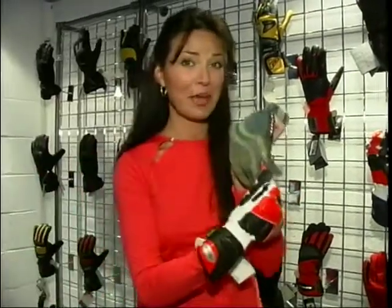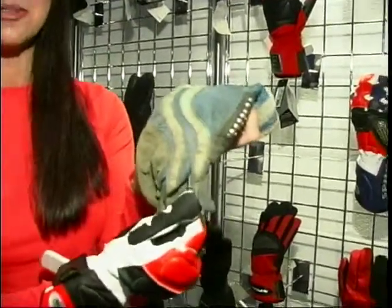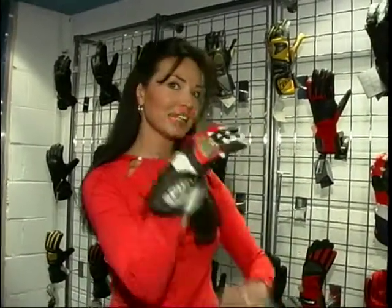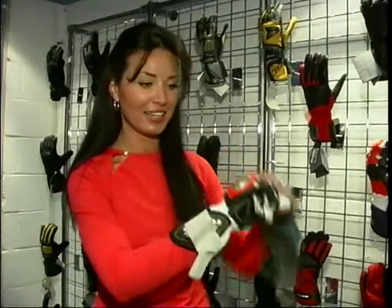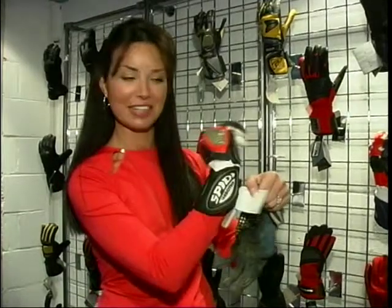Gloves have come a long way in quite a few years as well. Look at that — doesn't it look uncomfortable? There's no protection. Not like this one. Look at that — state of the art technology, Italian designer chic. It's incredibly comfortable, really good quality leather, loads of protection. But it does come at a price, doesn't it? £100.